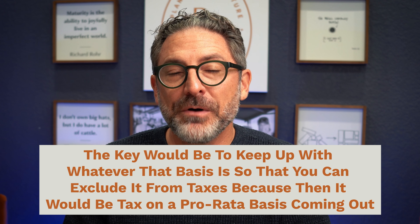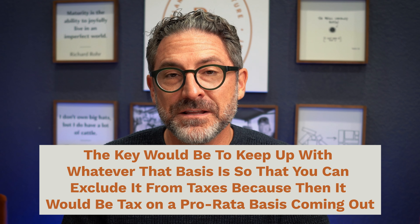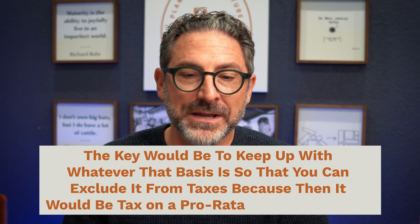What a person sees is the money going to the Roth IRA, but unless you are looking at Form 8606 in your 1040 filing and tracking your basis properly, when your tax preparer goes to take money out of that $200,000 and you distribute that IRA later, more likely they'll just assume it hasn't been taxed yet — because most IRA money hasn't been. The key is to keep up with whatever that basis is so you can exclude it from taxes, because then it would be taxed on a pro rata basis coming out as well.